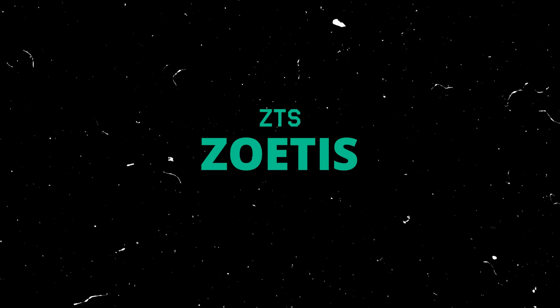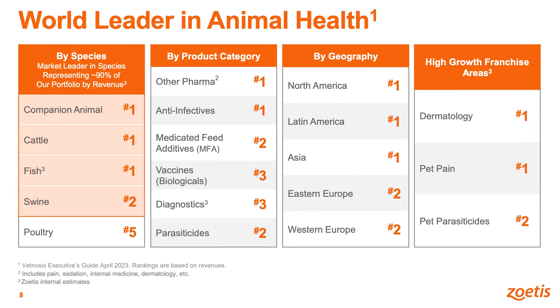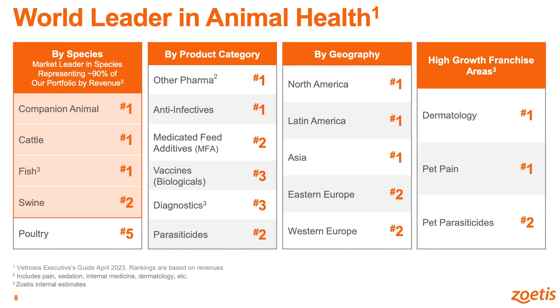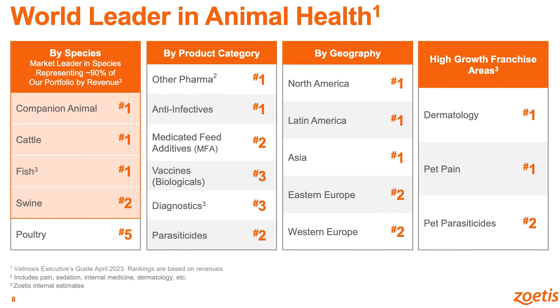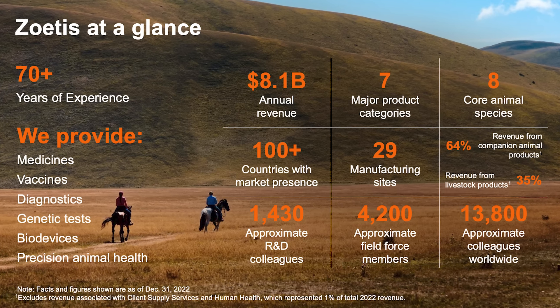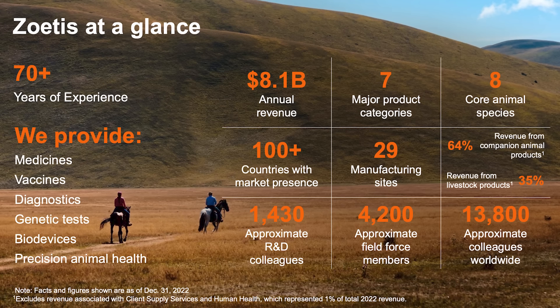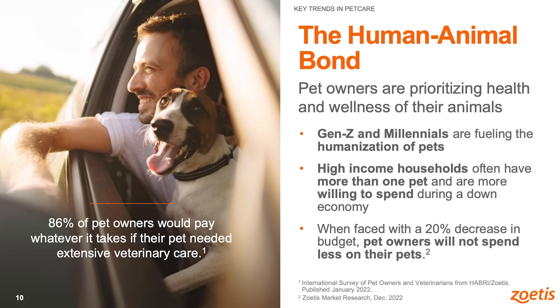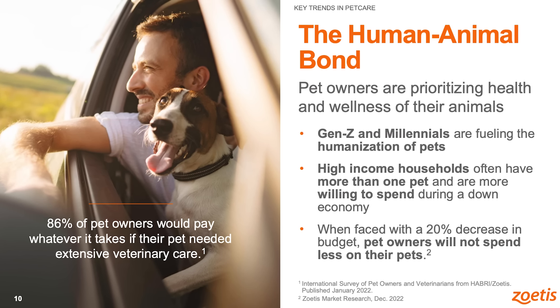Moving on to stock number two, Zoetis is one I've been talking about more recently — a newer addition to my watch list that I started getting really interested in about a couple of months ago. Zoetis is the world leader in animal health, established as a spinoff from Pfizer back in 2013. They make medications, vaccines, and other animal health related products, with a heavy emphasis on cattle and livestock as well as companion pets like cats and dogs.